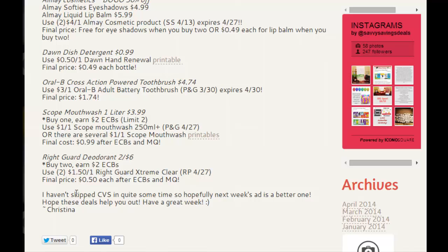And last, Right Guard deodorant. Deodorant should always be free, or $0.50 or less. I have crazy amounts of men's deodorant and I do not need any more unless it's free. They're on buy two, earn $2 in extra care bucks. They are $3 each. Go ahead and use two of the $1.50 off one Right Guard Extreme Clear deodorant coupon coming out in the April 27th Red Plum. The final price will be $0.50 after the extra care bucks and manufacturer coupon.